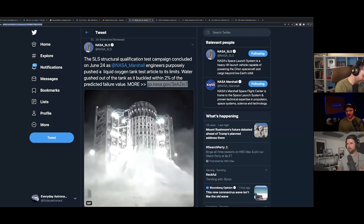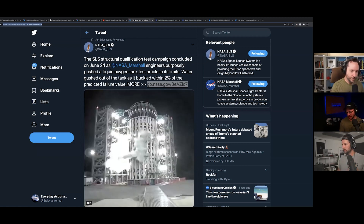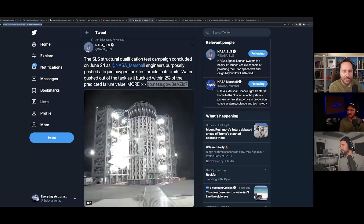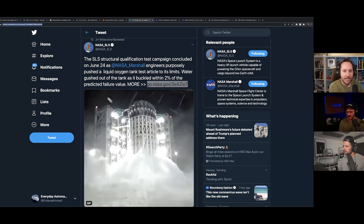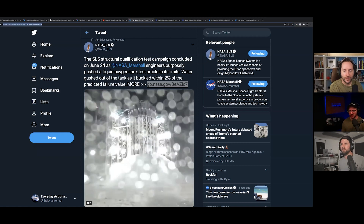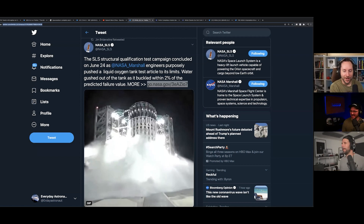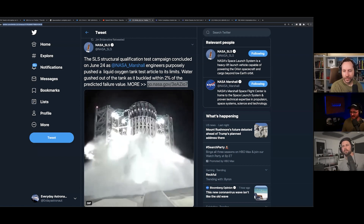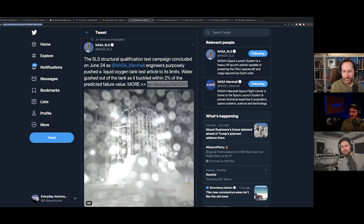There have been quite a few SLS updates in the past couple weeks. SLS — the Space Launch System — is NASA's next, and probably final, rocket they will ever design and build. We're seeing it blow up here, but this was fully intentional. This is NASA doing what SpaceX constantly does with Starship: testing to failure.